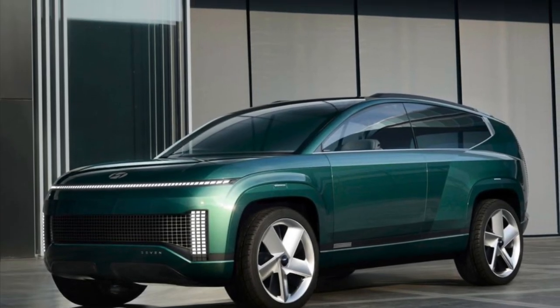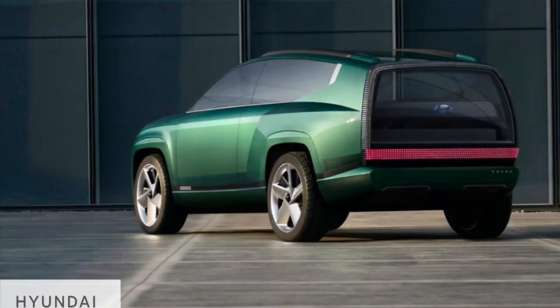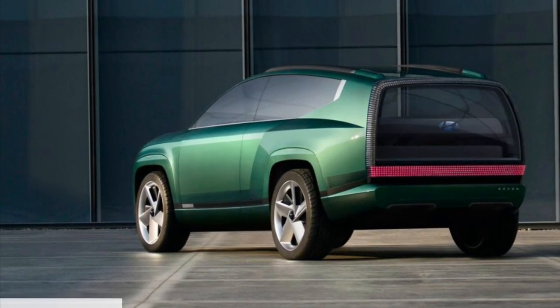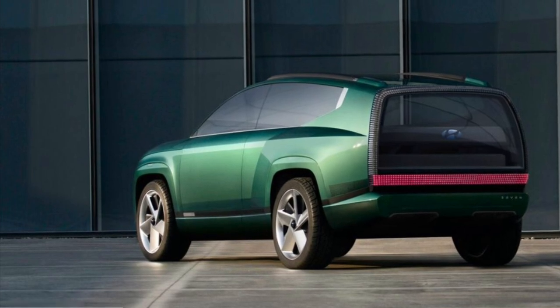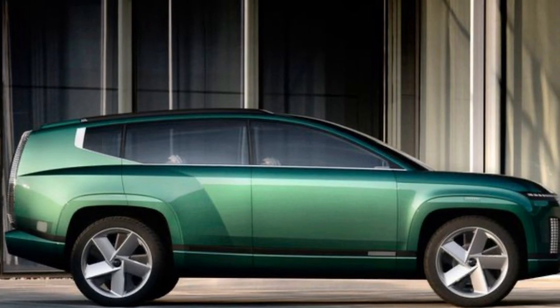Hey guys and welcome back to the channel. Today, Hyundai's IONIQ 7. Following on the heels of the Kia EV9, which is Kia's offering of a seven-passenger fully electric SUV, Hyundai has announced that later this year they will get their own version and styling of a fully electric seven-passenger SUV.